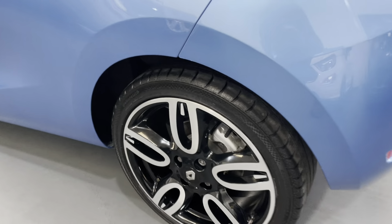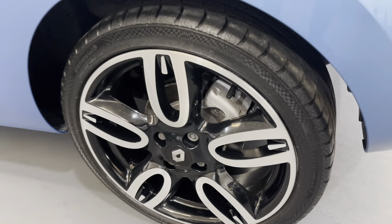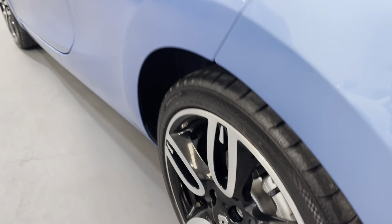As you look to the rear wheel on this side, it's again unmarked with an excellent level of tread on that Continental tyre.